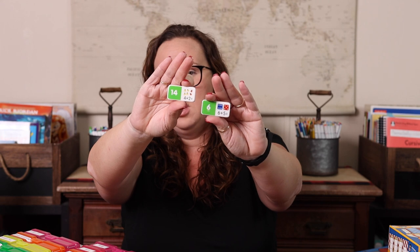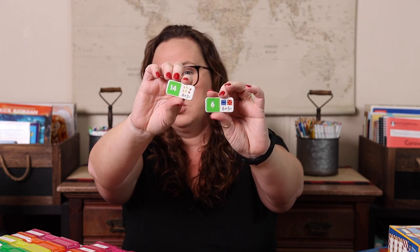Now we're on to the briefcase of math games — I won't have boxes for these, but they'll be linked in the description. Math Dominoes — we have addition, subtraction, place value, time, shape, multiplication, and fractions. They all play just like dominoes. Addition has the sum, and you're trying to match it to the math problem. Same for subtraction, multiplication, and division.